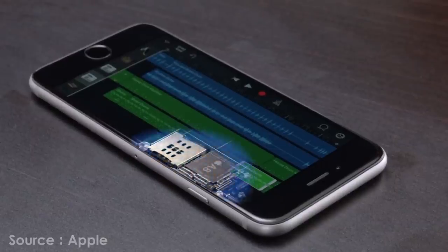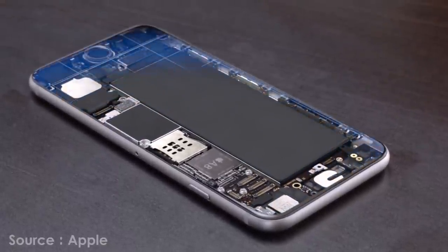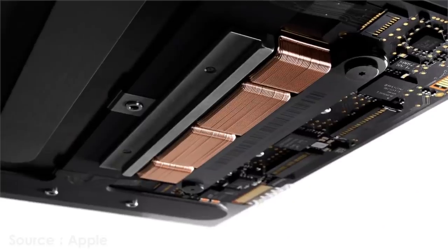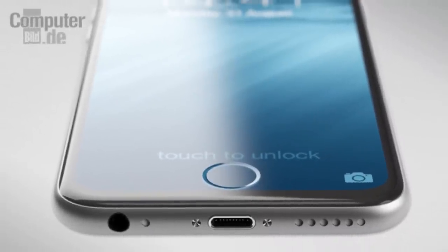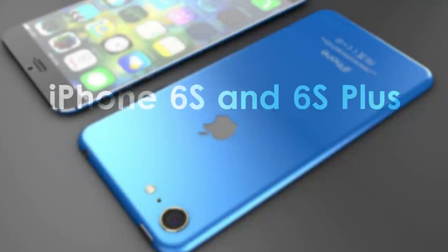Hey, what's up guys! Recently we have been hearing a lot about the iPhone 6s and the 6s Plus — its leaks and rumors like the Force Touch display, no physical home button, and many more. In this video we will be summing up everything we know so far about the rumored iPhone 6s and 6s Plus.